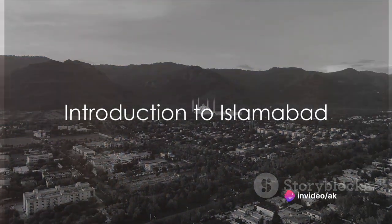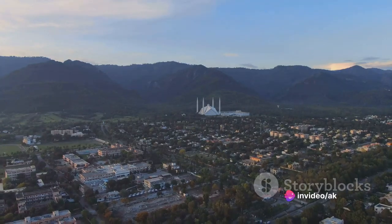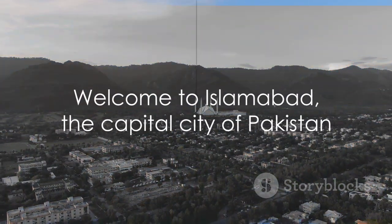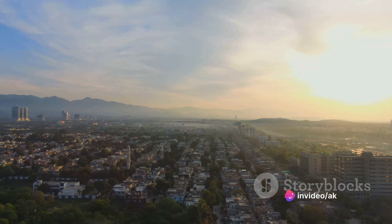Imagine a city where modernity and tradition coexist, where the hustle and bustle of urban life is complemented by the serenity of nature. Welcome to Islamabad, the capital city of Pakistan, a gem that sparkles with modern infrastructure, scenic beauty, and diverse culture.